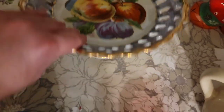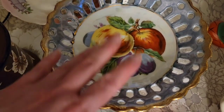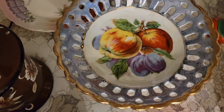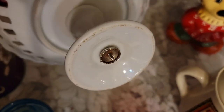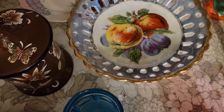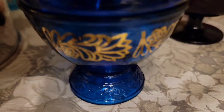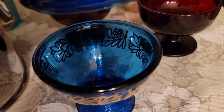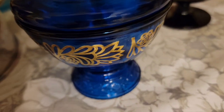This lovely pedestal little serving plate has nice reticulation and beautiful fruit. Not sure who made this — there's no marking on the bottom, just some really old hardware. That is $10. This is a lovely blue glass little lidded jar, a small candy dish, and that is $10.